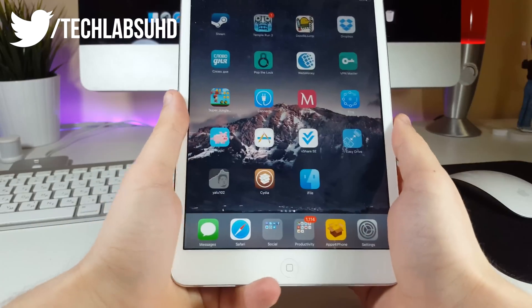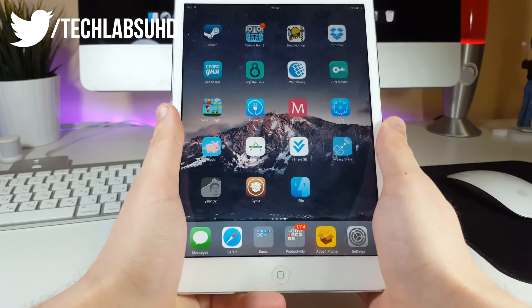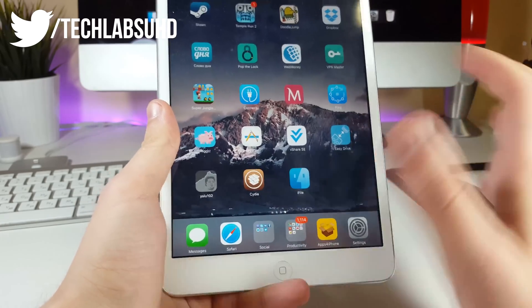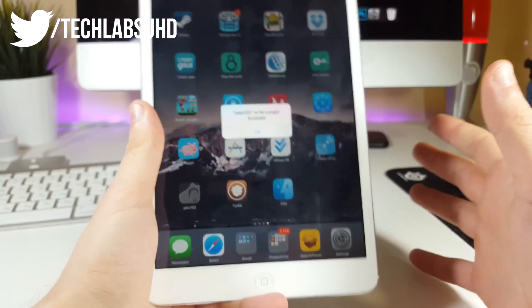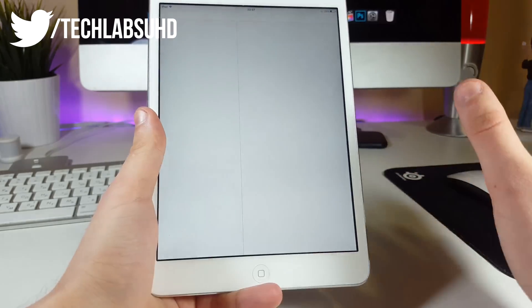Please hit the like button and share this video so everyone knows. Let me first prove to you that this app is no longer signed — it's completely revoked right now. If you click on the YALO app, it will say 'YALO 102 is no longer available.' That's what happens when it gets revoked.